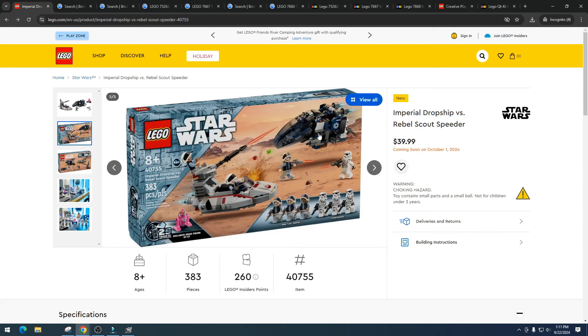This is probably going to come down to a sale set for me. I'd need to get it for around $25 to $30, and I'd probably only buy it for the exclusive droid. Sometimes droids can go absolutely berserk — do I think this one will? I doubt it. Do you think the droid is going to do awesome in retirement or end up being just a $10 to $20 droid? I need your thoughts.